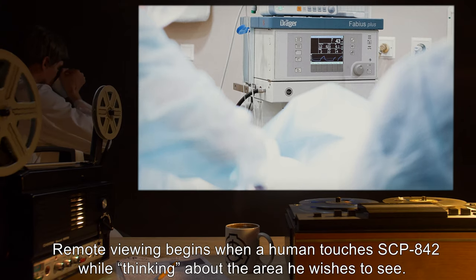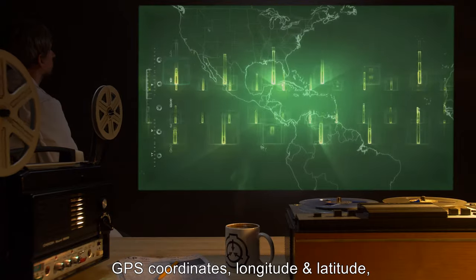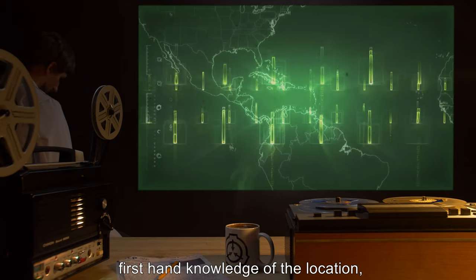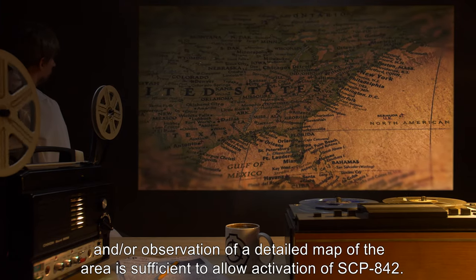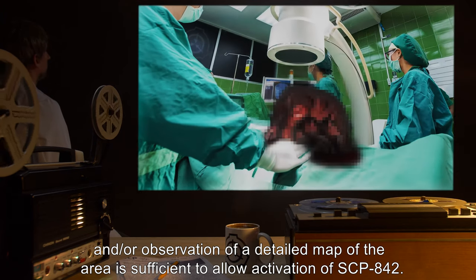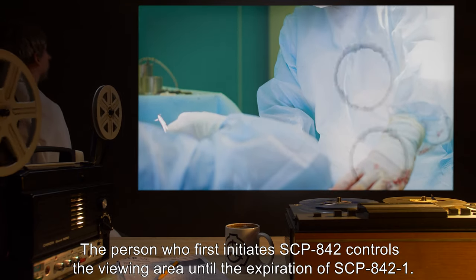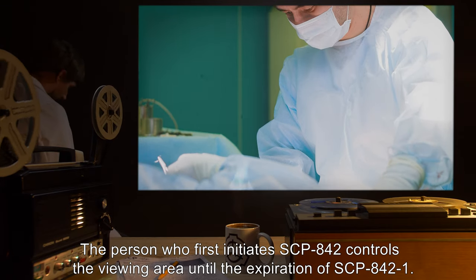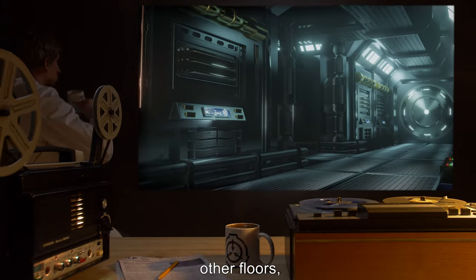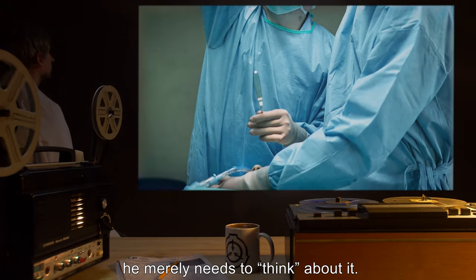Remote viewing begins when a human touches SCP-842 while thinking about the area he wishes to see. GPS coordinates, longitude and latitude, first-hand knowledge of the location, and/or observation of a detailed map of the area is sufficient to allow activation of SCP-842. The person who first initiates SCP-842 controls the viewing area until the expiration of SCP-842-1. If the controller wishes to view different areas, other floors, or increase or decrease magnification, he merely needs to think about it.